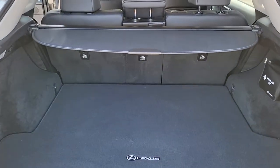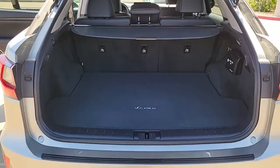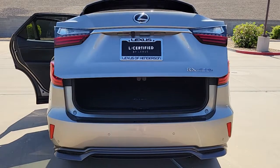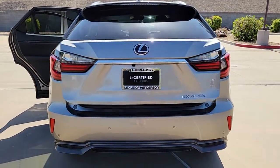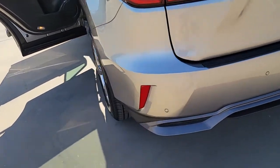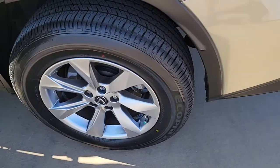The following are some of this vehicle's highlighted options: keyless entry, sunroof/moonroof, power liftgate, fog lamps, electronic stability control, blind spot monitor, intermittent wipers, universal garage door opener, trip computer, and power windows.